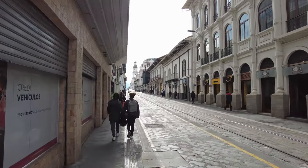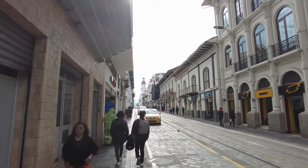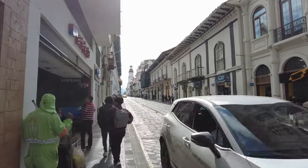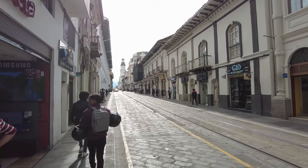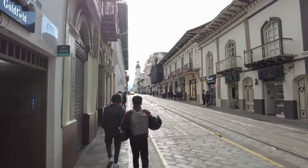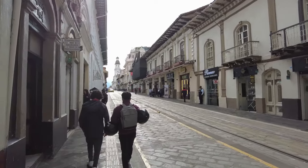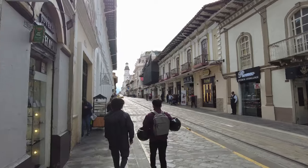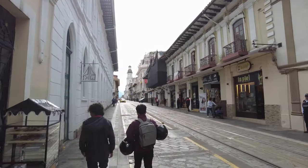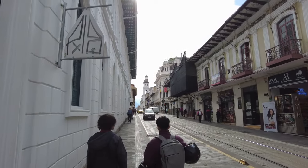This city, Cuenca, is known in Ecuador as the City of Churches, and there are a lot of churches around here in this historical center area. Pretty much every few blocks you see another one — and they're not just tiny little churches. They're these big, huge cathedral-type churches, just built all over the place. Very, very cool.